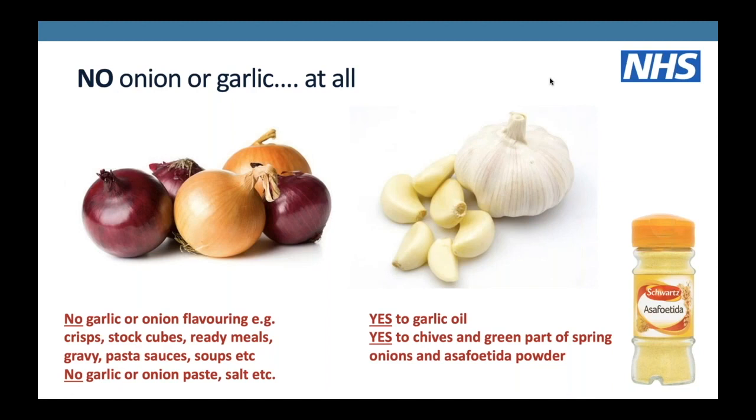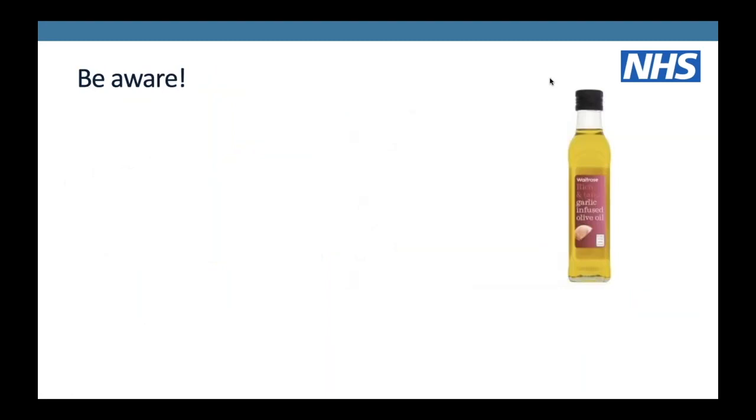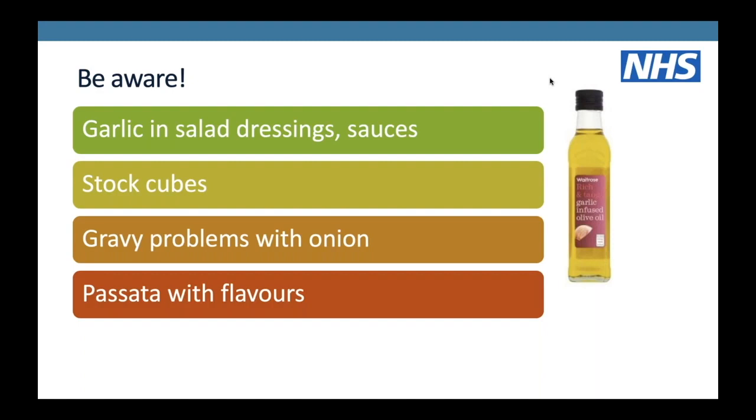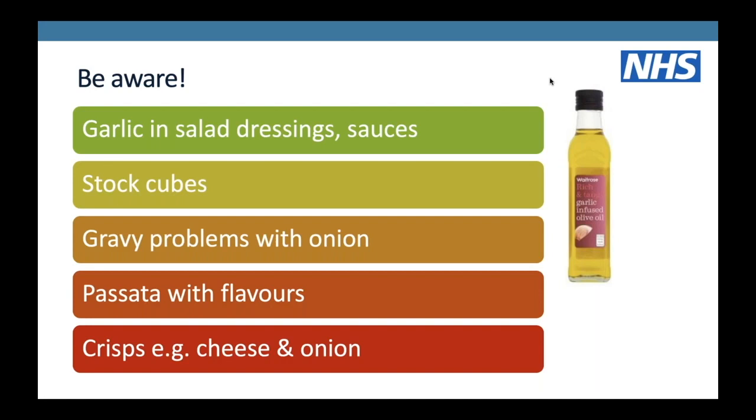There is no garlic or onion allowed at all - this means no garlic or onion in flavourings in crisps, stock cubes, ready meals, gravy, pasta sauces or soups. It is really important to check the back of packets and the ingredients list for onion and garlic, and also the word 'flavourings' as this can mean onion and garlic without listing them individually. No garlic or onion pastes or salts either. What you can use is garlic oil, chives, the green part of spring onion, and asafoetida powder, which smells very much like onion and garlic and is available in big supermarkets and ethnic food stores.